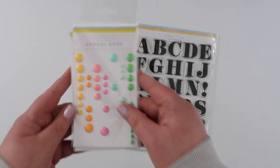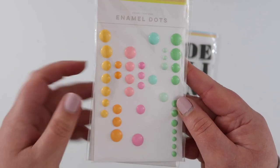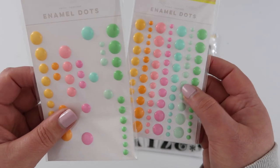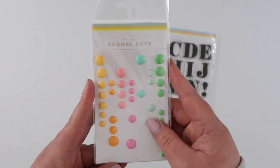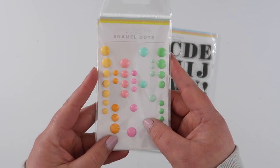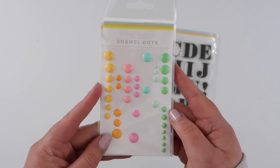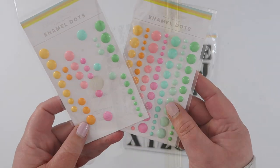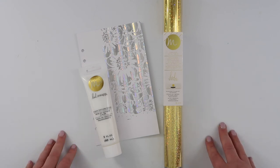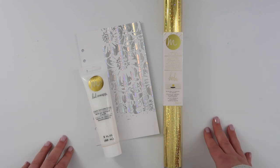The other thing I love from Citrus Twist are these enamel dots — they are so good. You can see I've used so many; this is my second packet, and I have a sneaky third one here. These were included in one of the kits — I want to say June — but you can also purchase them separately in the shop, and I highly suggest you do. They are perfect.